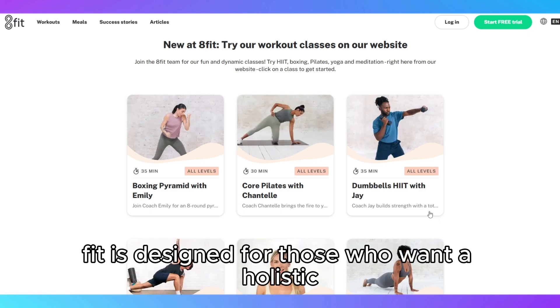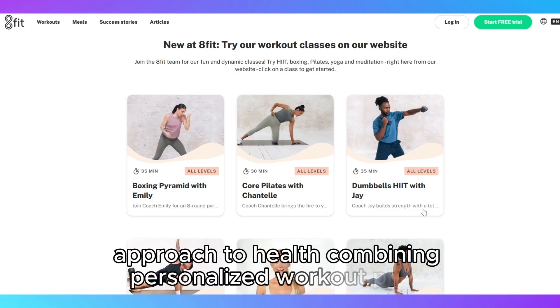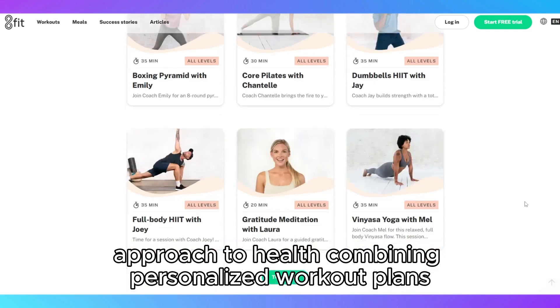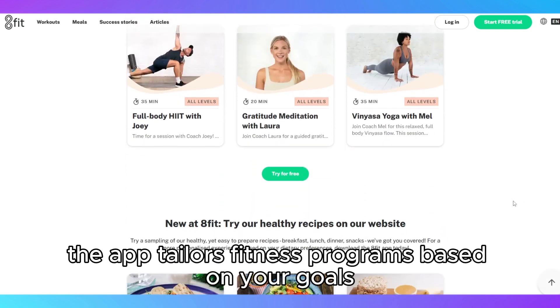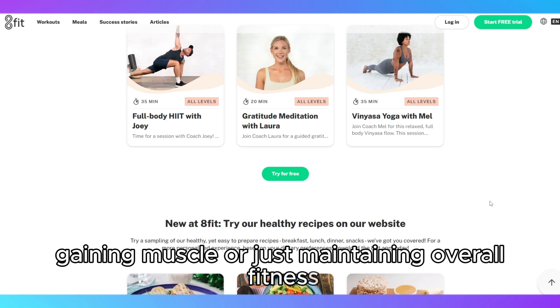8Fit is designed for those who want a holistic approach to health, combining personalized workout plans with nutrition advice. The app tailors fitness programs based on your goals, whether it's losing weight, gaining muscle, or just maintaining overall fitness.